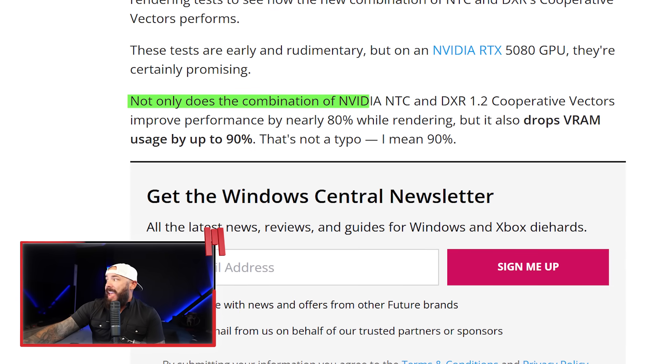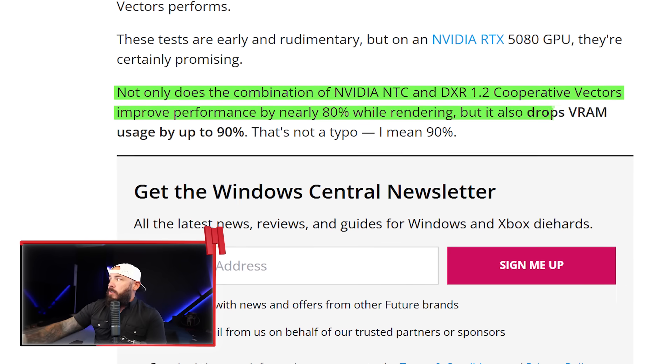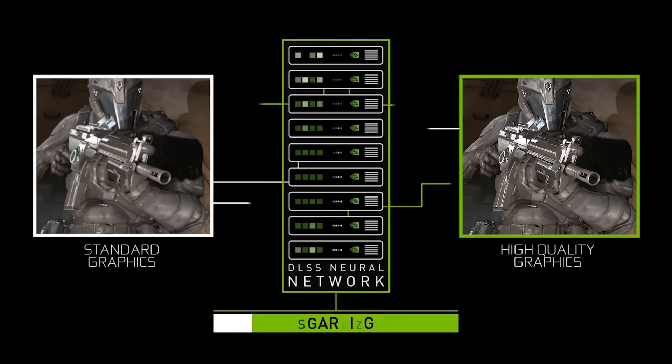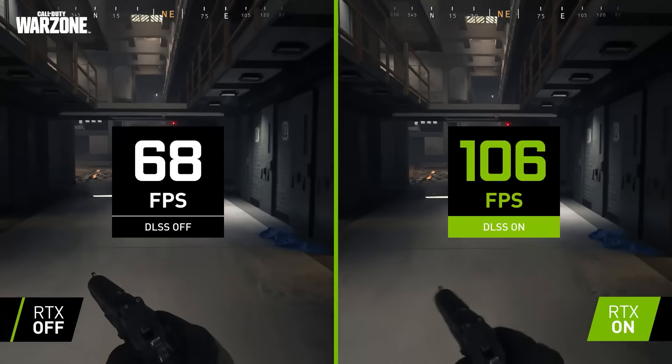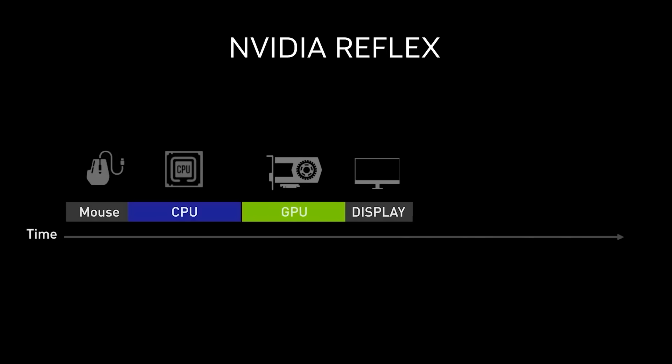The combination of NVIDIA NTC and DXR 1.2 cooperative vectors improves performance by nearly 80% while rendering and drops VRAM usage by up to 90% — not a typo. However, this only works in games that support it, similar to DLSS. It won't magically apply to your entire Steam library. It also requires devs to compress textures at build time, so it's not driver-level auto-magic. Devs already struggle to implement DLSS or FSR properly, and a AAA dev on Unreal 5 with megascans probably won't throw a brand-new texture pipeline in just to save budget-tier gamers.